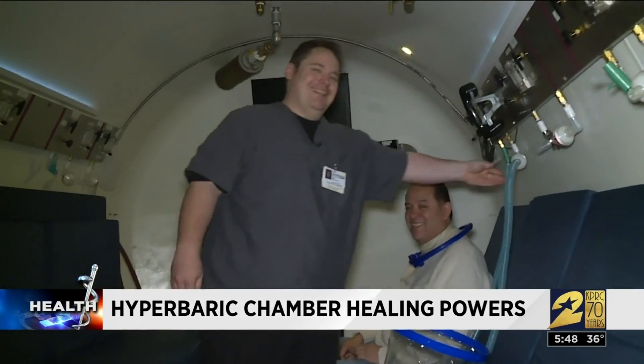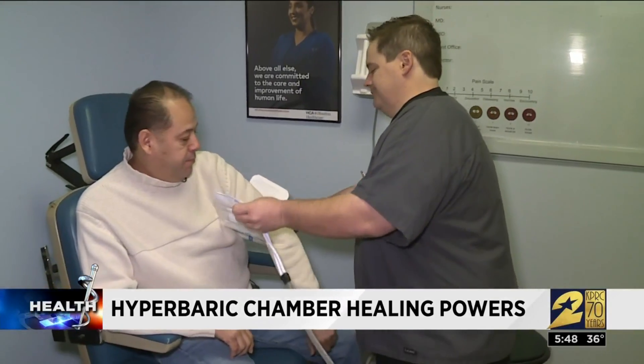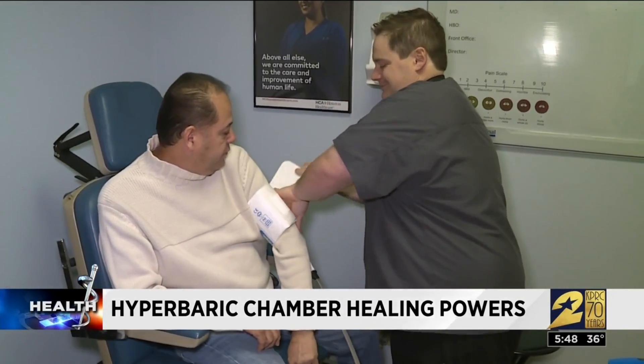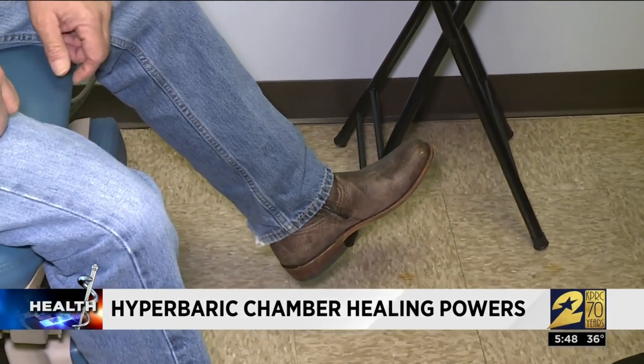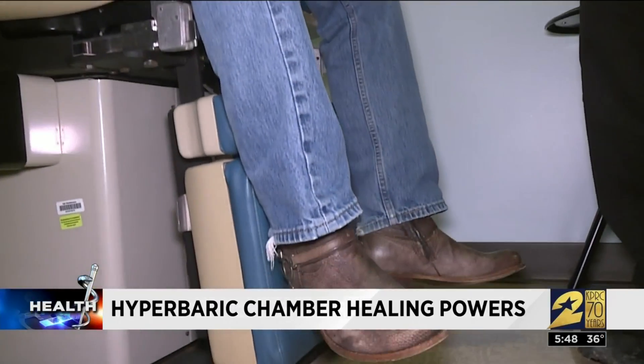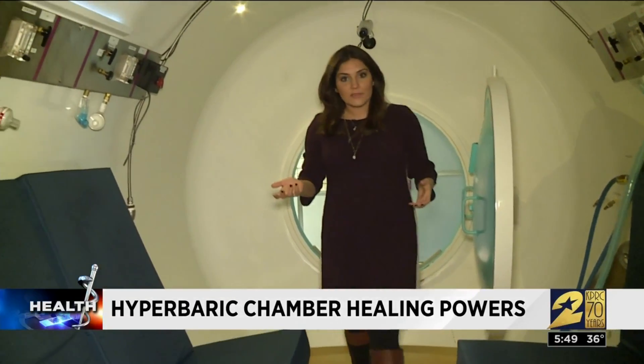Otto Estrada is one of the patients. He didn't know he had diabetes until last year when he fell and injured his foot. When the wound never healed, a blood test revealed diabetes and a bad infection. After many doctor visits and surgery on his foot, nothing was alleviating the problem or the pain. So when his wound could have cost him his foot, Otto found relief in here.